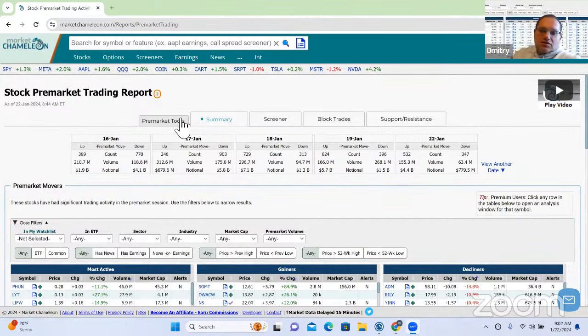Pre-market report — these are stocks trading in pre-market hours. Up top we have a calendar view that allows you to go back in time to see what happened in pre-market on a historical date. Today we're on January 22nd. We have 532 stocks trading higher in the pre-market, 347 stocks trading lower. As far as volume goes, 155 million shares trading on up volume versus 63 million on down volume. If we convert that to dollar value, we have $4.4 billion worth of stock trading higher versus almost $800 million trading lower.